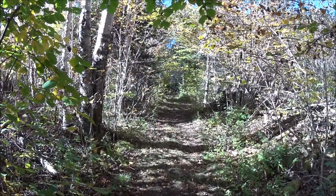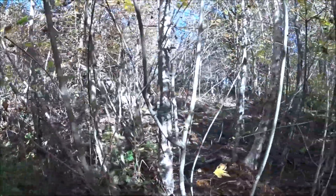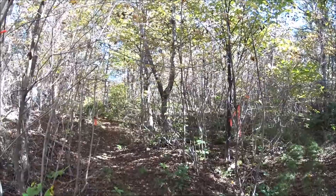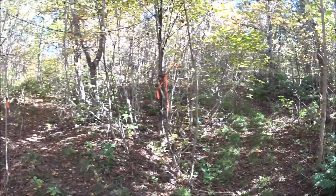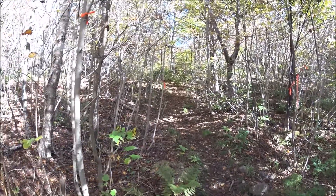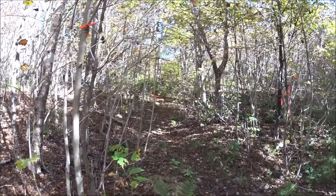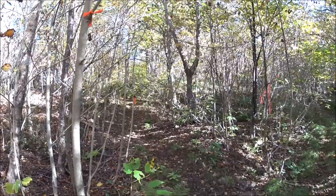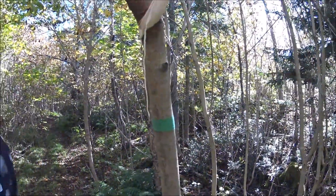We're now at the top, where the trail cuts in to go down over the cliff. And this is what it looks like — you don't want to go any farther than this. It's not a very well-marked trail coming in; you had to make a couple of turns at forks in the road, but there was always an orange piece of tape to guide you. And as you get closer, there were actually a couple of green pieces of tape.